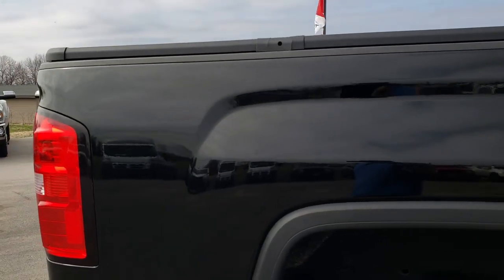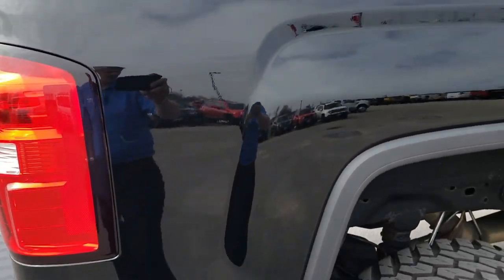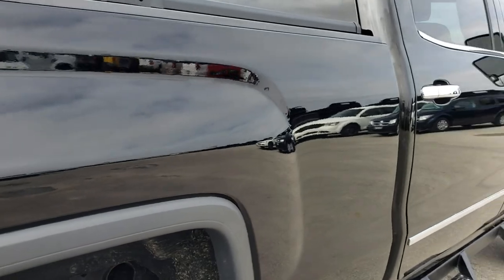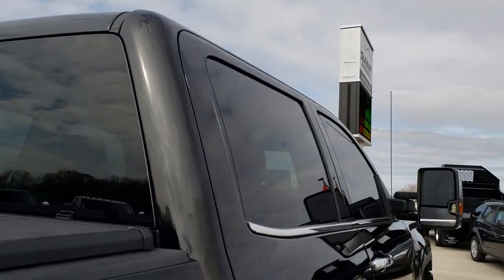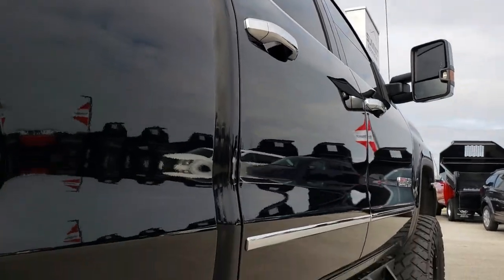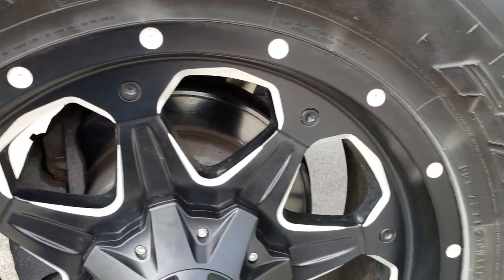We take these HD videos so that if you are far away, or even close by and just cannot make the trip, you can still see the truck, hear the truck, and have confidence in the vehicle. So you can make that decision to take a plane trip, road trip, or however you plan on getting here — or if you like, get the truck shipped to you. That's why we do the videos.